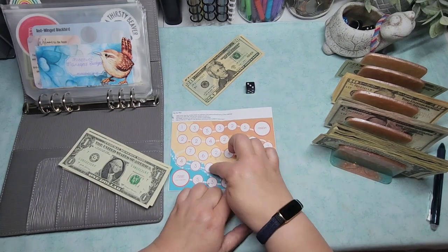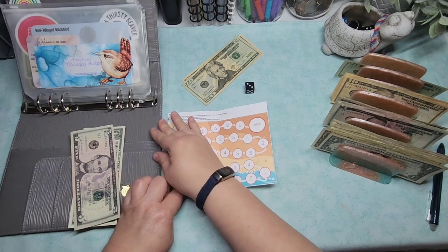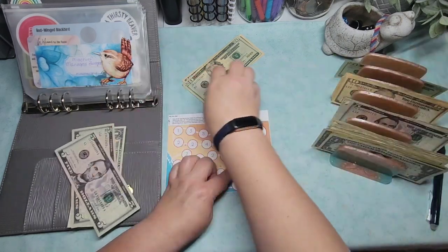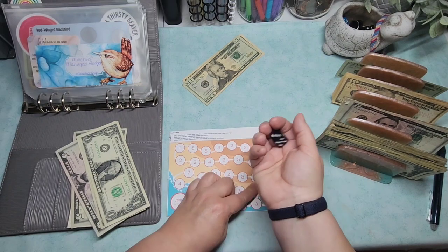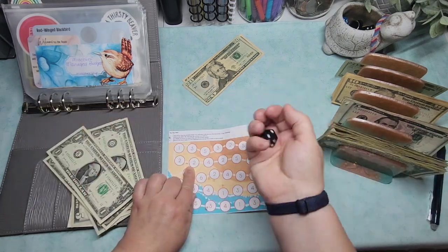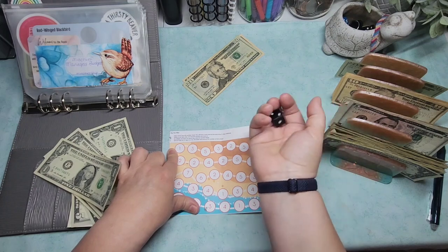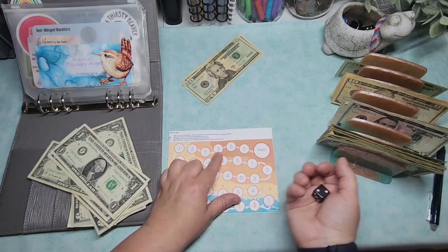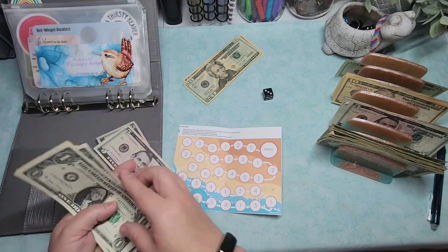That's a three — one, two, three — so another three. Taking a five and putting the other two back. Another six — one, two, three, four, five, six — that's five. One, so that's another three. Another six — that's two. One, two — that's one. Three — one, two, three — that's three. And another three — I actually made it to the finish! So maybe we will consider this one finished.